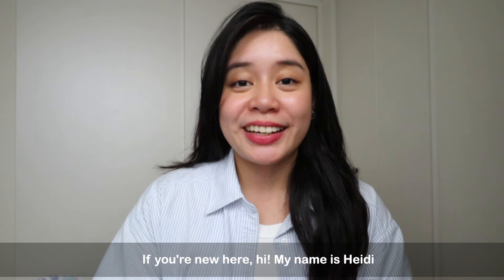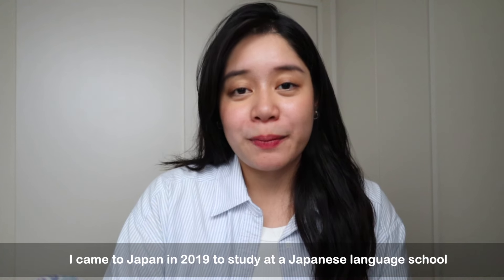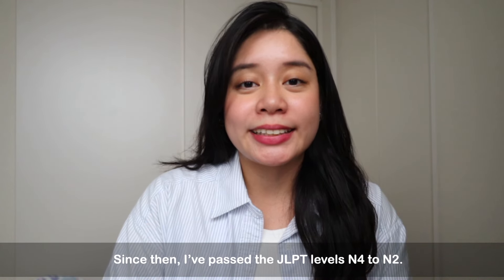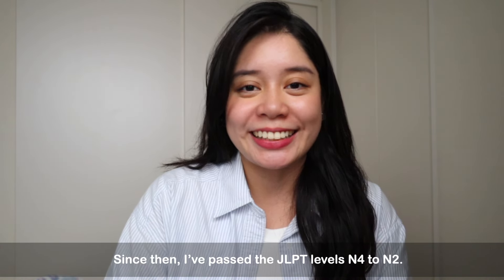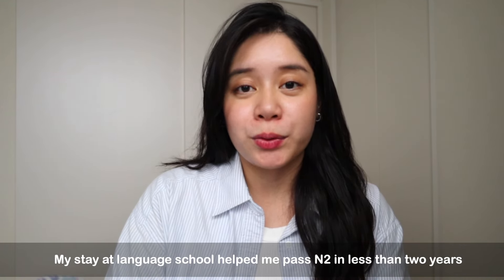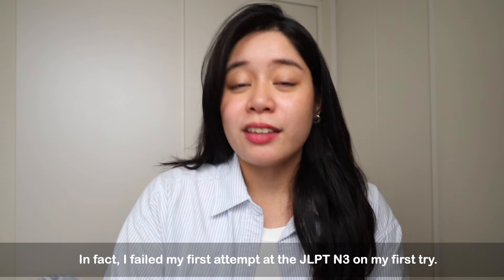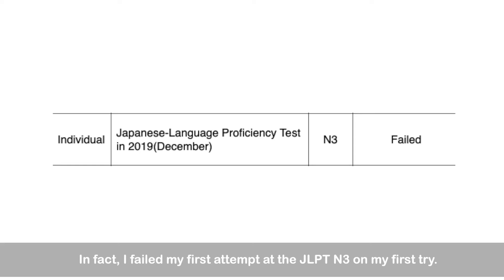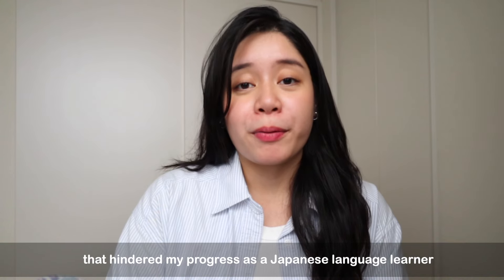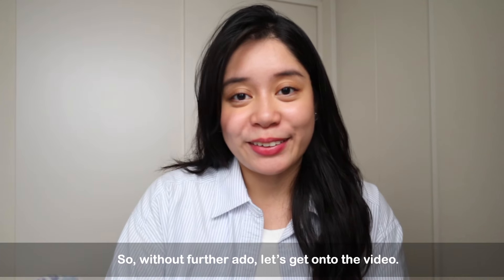Hi guys! Welcome back to my channel, and if you're new here, hi! My name is Heidi. I make Japan-related travel and lifestyle content. I came to Japan in 2019 to study at the Japanese Language School, and since then I've passed the JLPT, or Japanese Language Proficiency Test, levels N4 to N2. My stay at Japanese Language School helped me pass N2 in less than two years, but that doesn't mean I didn't struggle with learning the language. In fact, I failed the JLPT N3 on my first try. In this video, I'll discuss some mistakes I made that hindered my progress as a Japanese language learner and some tools I used to overcome them.